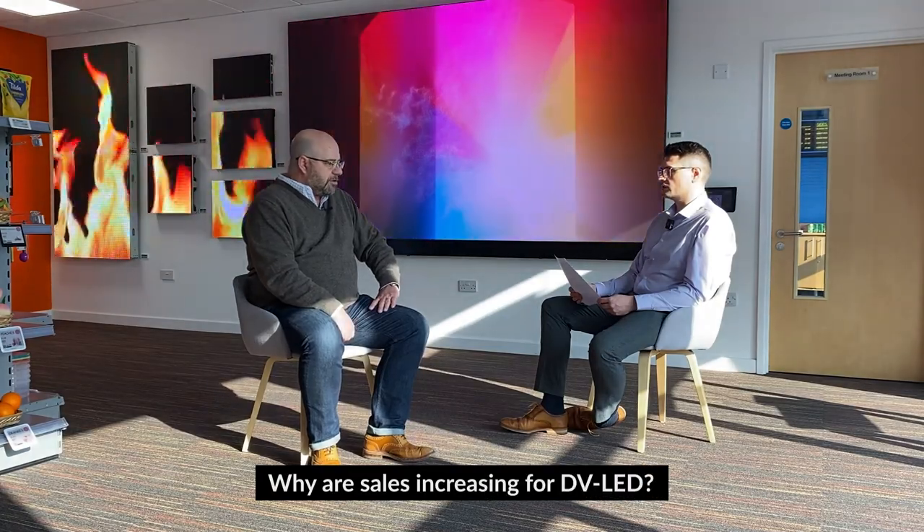Once we've got clarity on what you want to see on the screen and where you want to see it from, that guides the rest of the technology. Then we can help get that project from the very beginning right through to the end. It's clear that DirectView LED sales are increasing — why, in your opinion, do you think sales are increasing for DVLED?